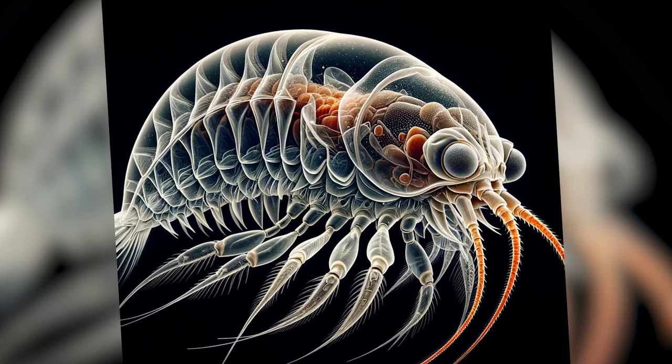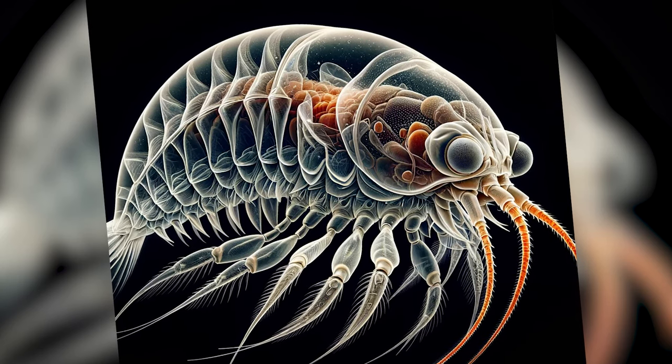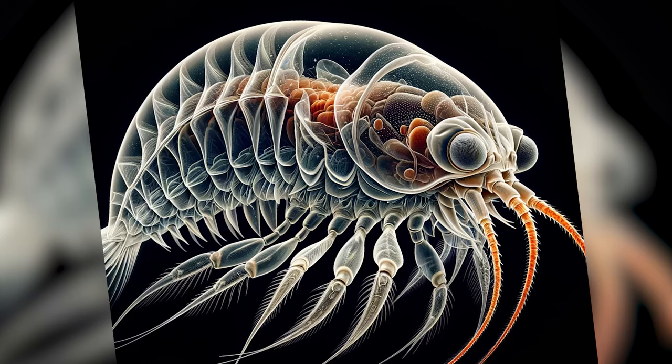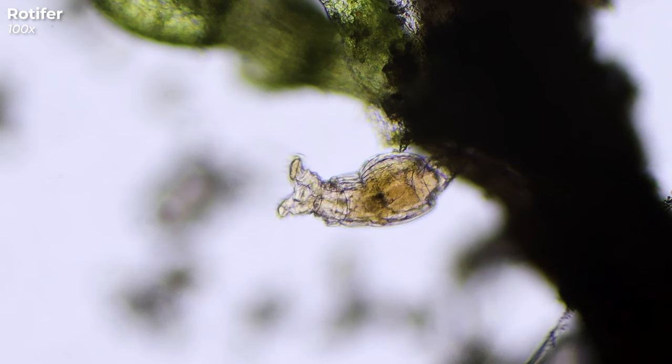Acknowledging the mixed results with the water flea, it's time to shift our focus to the equally intriguing rotifers. Rotifers are cool little critters that get their name from a distinctive feature that looks like a wheel at the top of their heads. This wheel is a circle of super-fine hairs called cilia. They twirl these hairs to create a vortex in the water, drawing in tiny food particles straight into their mouths. It's a clever feeding strategy, and we can see it in action in this footage.